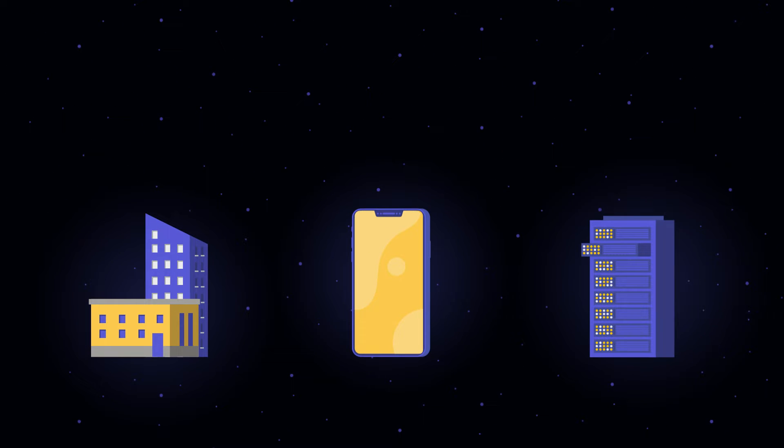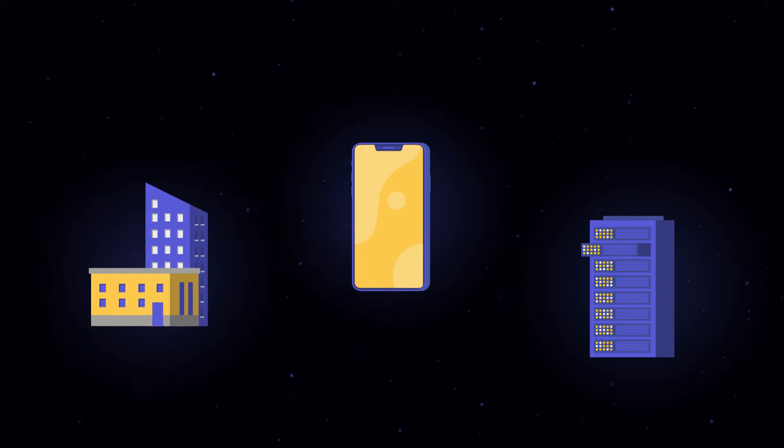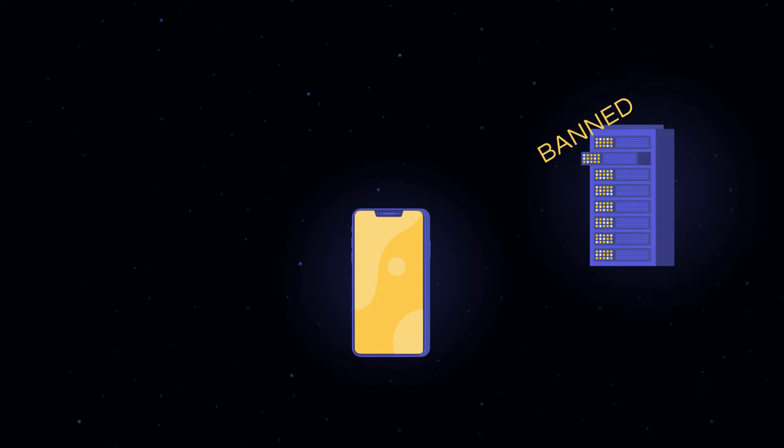First, let's understand the playing field. There are data center proxies, residential proxies, and then there's the game changer — mobile proxies. While both data center and residential proxies are popular choices among industries, they often lack the power users demand.